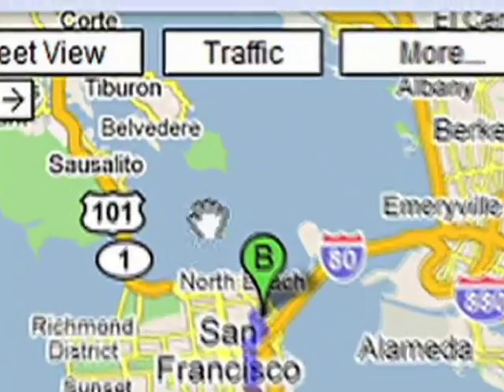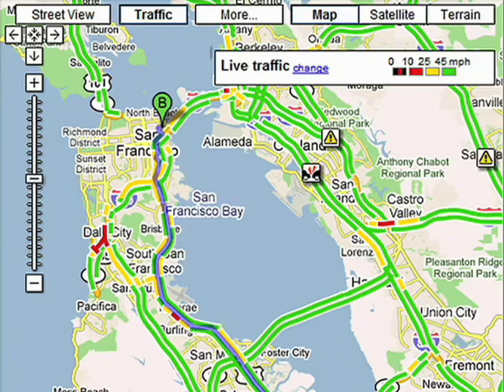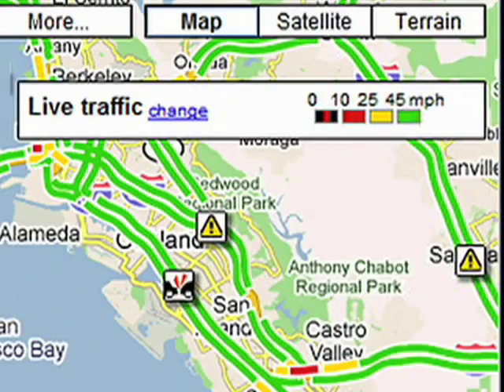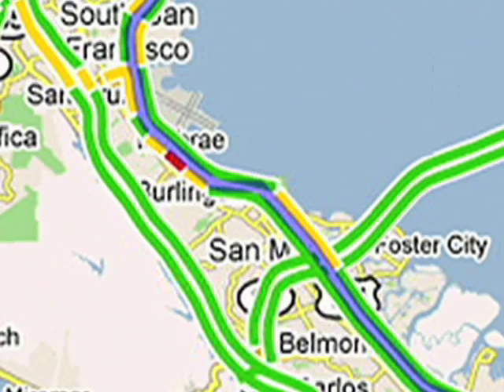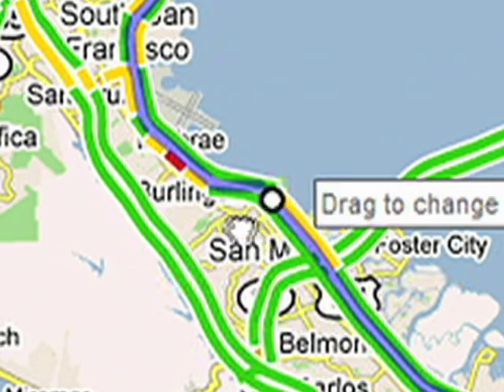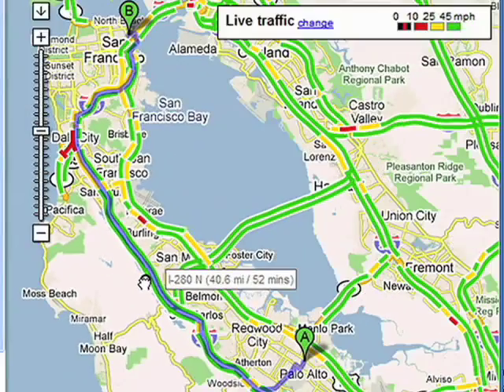Right before the meeting, I check out the traffic. If I see any kind of obstruction or traffic on the 101, which is what I usually take, I'll just easily drag it over to 280, and it'll route me in the right direction.